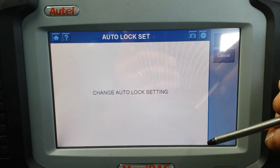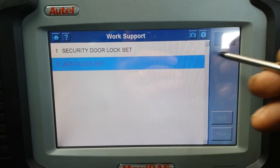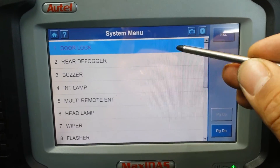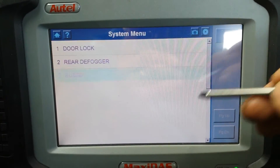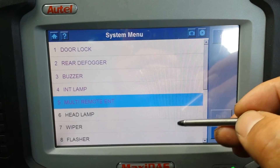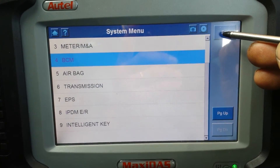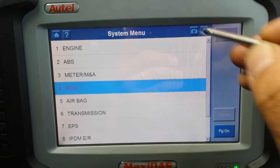Within the BCM you can actually change how the car behaves. You can change auto lock settings, security settings, and a few other configurable options. It's quite good on these Nissans.